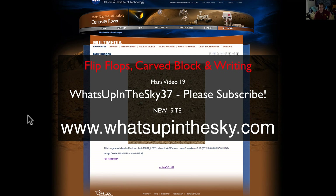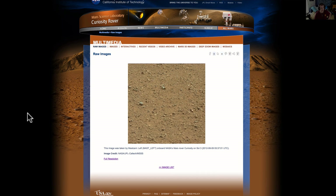What's going on YouTube? It's your buddy What's Up in the Sky 37, or you can call me Will. We've got a website open at whatsupinthesky.com, that's www.whatsupinthesky.com. Today we're going to take another look at a Curiosity photo. I'm going to be calling this one the flip-flop.